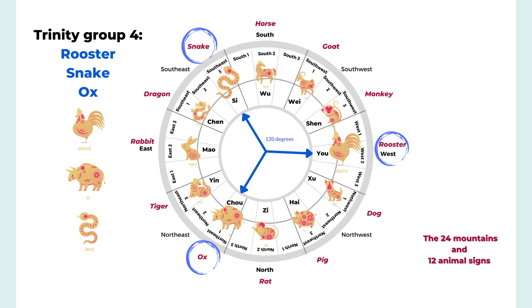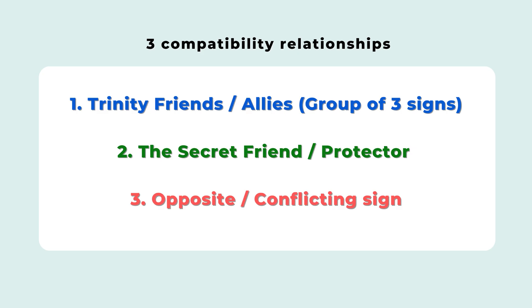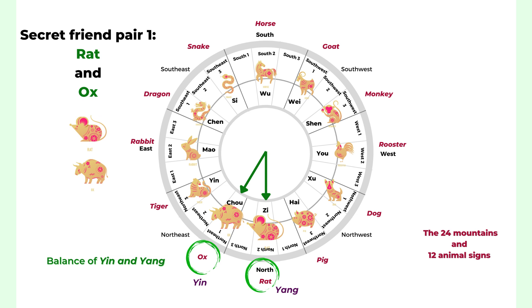The second relationship is the secret friend, and there are six pairs. The first pair is rat and ox. One animal sign belongs to yin and one to yang — in the secret friend pairing it's always one yin and one yang, so it's balanced. The rat is the secret friend of the ox, and the ox is the secret friend of the rat.